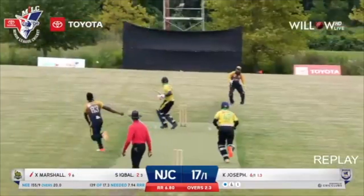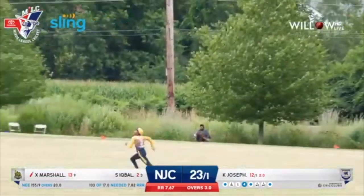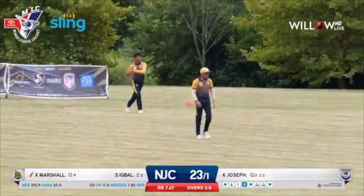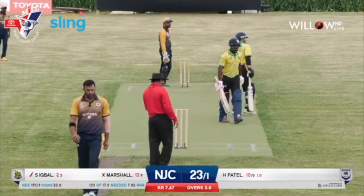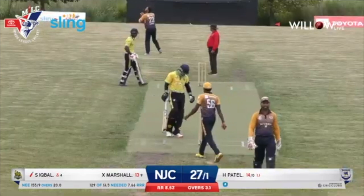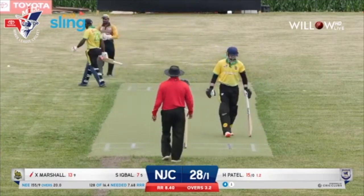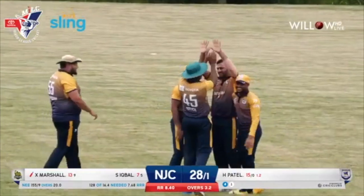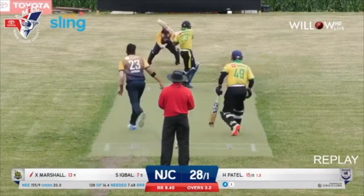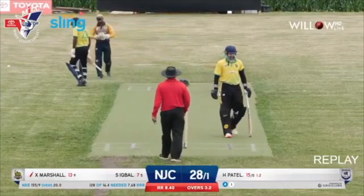Marshall has definitely come in with a very positive mindset. What a hit over deep mid-wicket, crossing the boundary after two bounces. The Cavaliers have come out with guns blazing — that's the brand of cricket they play. Another short ball but bowled — inside edge on to the off stump, stumps castled. A good change up there by Harshal Patel, bowling the slower bouncer to Xavier Marshall going hard at it, but just managed to pull that back onto his stumps. Big wicket here for the New England Eagles — Cavaliers 28 for 2.